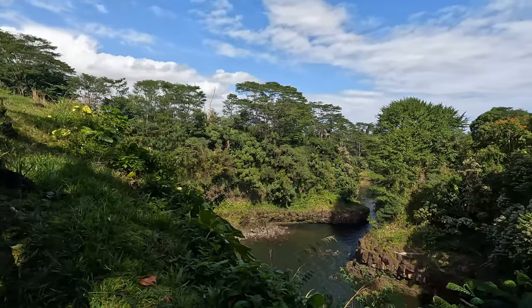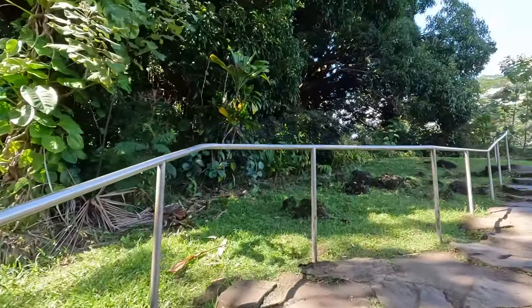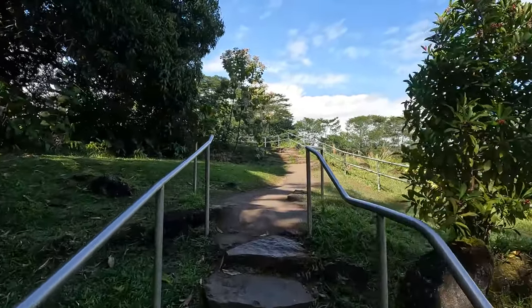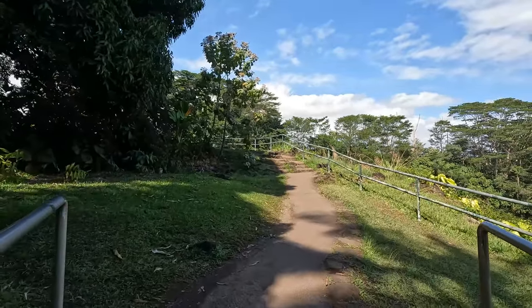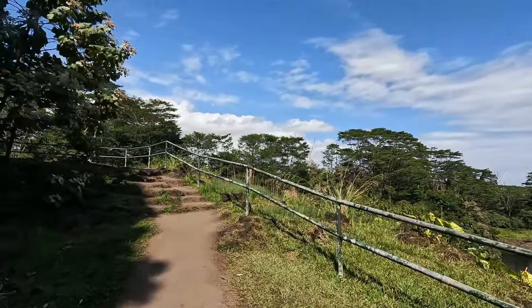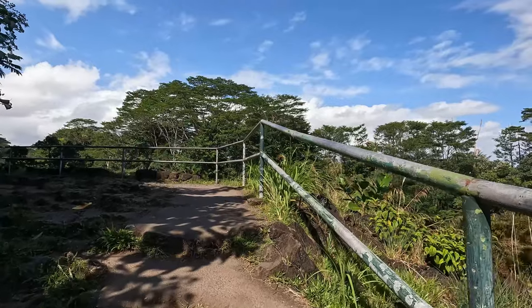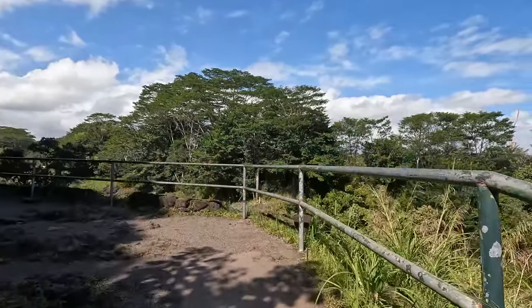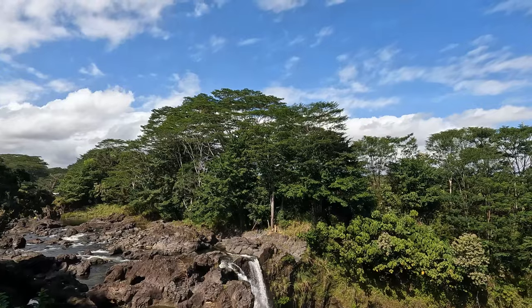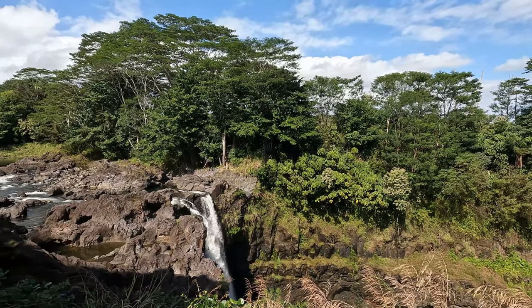Oh, that river is so dang pretty! And then the lip — it's dangerous to go swim in the river: fast currents, yada yada yada, normal river stuff. I don't advise going swimming.